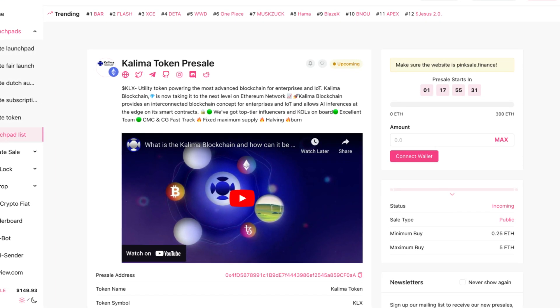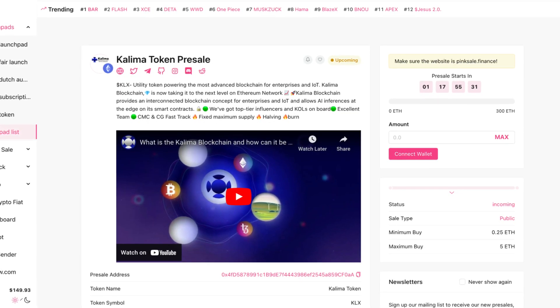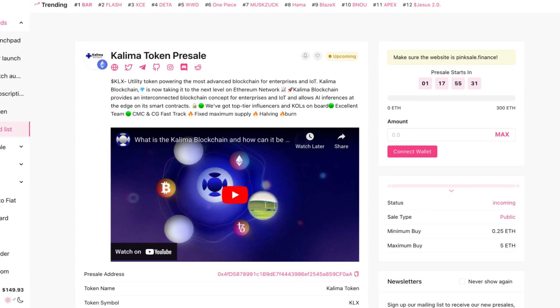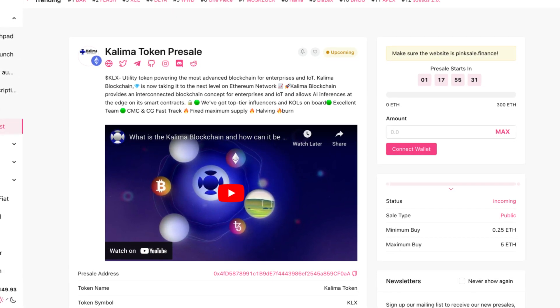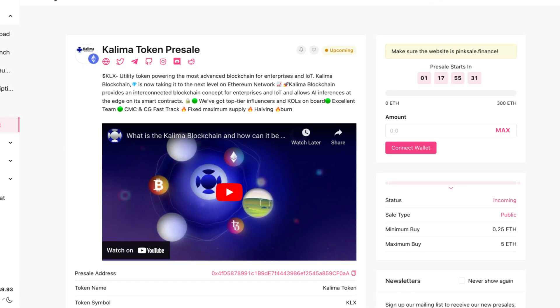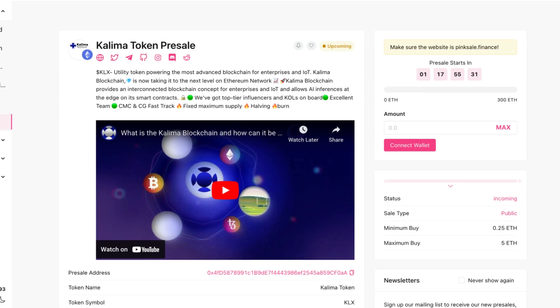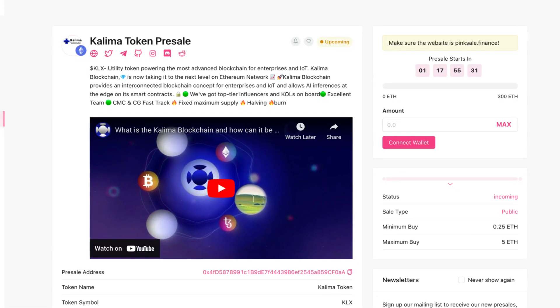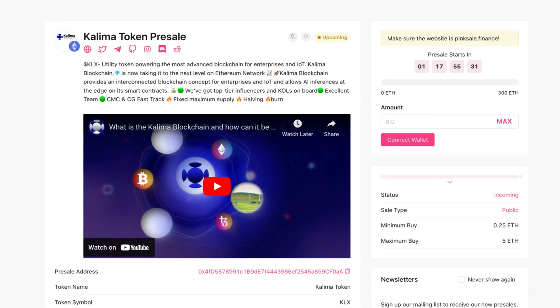KLX is the utility token powering the most advanced blockchain for enterprises and IoT. Kolima Blockchain is now taking it to the next level on the Ethereum network. It provides an interconnected blockchain concept for enterprises and IoT, and allows AI inferences at the edge of its smart contracts. They've got top-tier influencers and KOLs on board, an excellent team, CoinMarketCap and CoinGecko FastTrack, a fixed minimum supply, halving, and a burn.